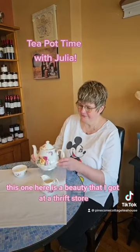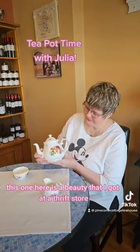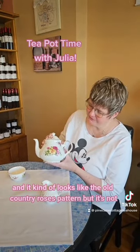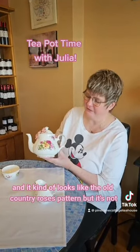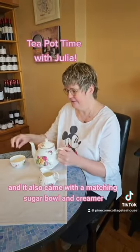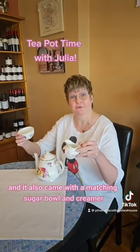This one here is a beauty that I got at a thrift store and it kind of looks like the Old Country Roses pattern, but it's not. It's a Royal Victorian made in England and it also came with a matching sugar bowl and creamer.